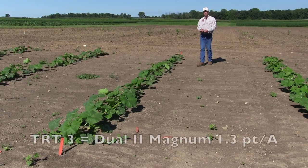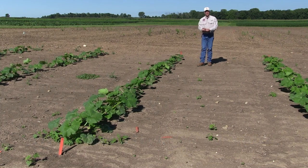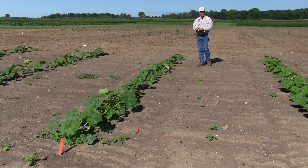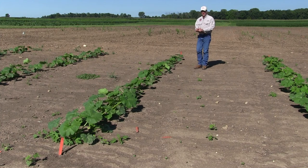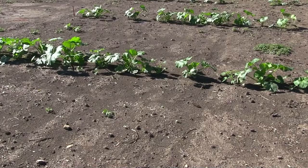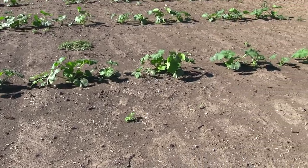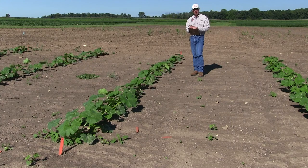Moving on to treatment number three: this is Dual Magnum, a Group 15 chloroacetamide herbicide, basically known for controlling grasses and having some activity on small-seeded broadleaf weeds. With that rainfall we had after these were applied, the Dual is doing exactly what it should — we saw a few small grass seedlings in the untreated check, but there are no grass seedlings in here, and no pigweeds or waterhemp either. However, it's not going to control the larger-seeded broadleaves like morning glory or giant ragweed, so we still see quite a bit of giant ragweed in this plot.